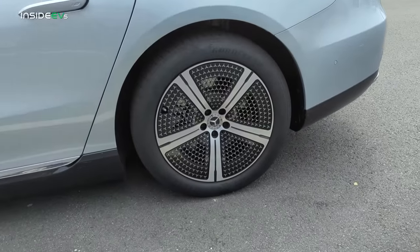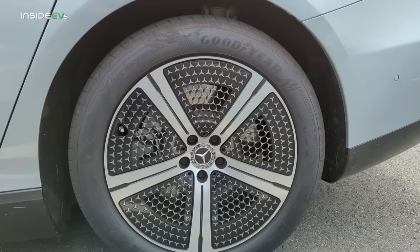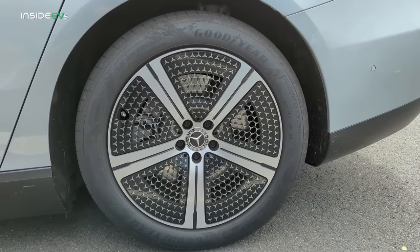A friend of mine, Kyle Connor, did a range test on the same version as this recently out in Colorado. He finished up with 344 miles, but he was on winter tires and 21-inch wheels. I have the best wheels for range for the EQS — the 20-inch five-star aero wheels with the standard all-season tires. So I should actually do better than what Kyle did. He did 344; I'm hoping to hit the EPA range rating of 350, maybe a little more.